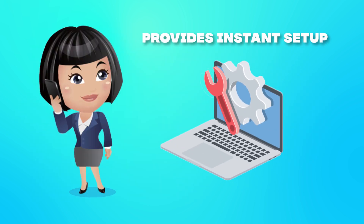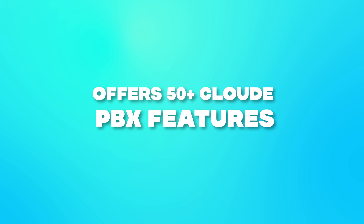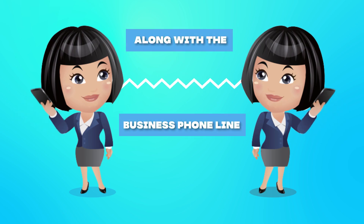My Country Mobile provides instant setup with no hidden fees, plus forwarding calls to anywhere in the world. My Country Mobile offers 50-plus cloud PBX features, along with the business phone line.